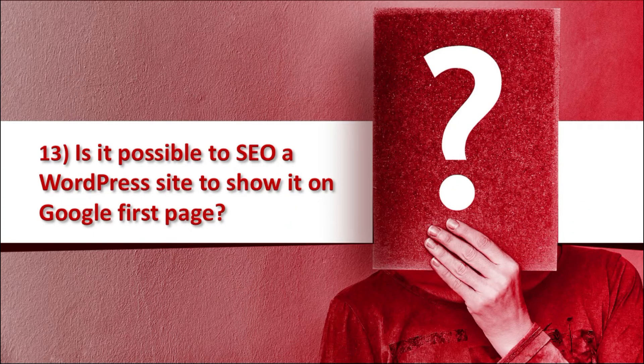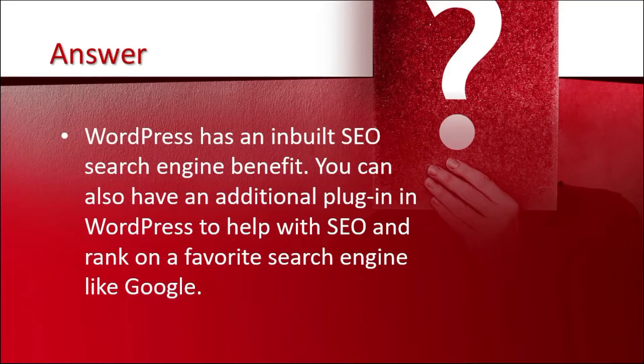Question 13 is: is it possible to SEO a WordPress site to show it on Google's first page? The answer is WordPress has an inbuilt SEO search engine benefit. You can also have an additional plugin in WordPress to help with SEO and rank on a favorite search engine like Google.